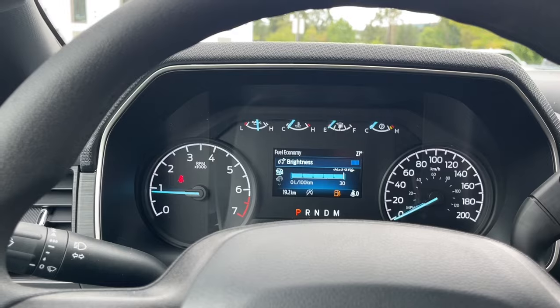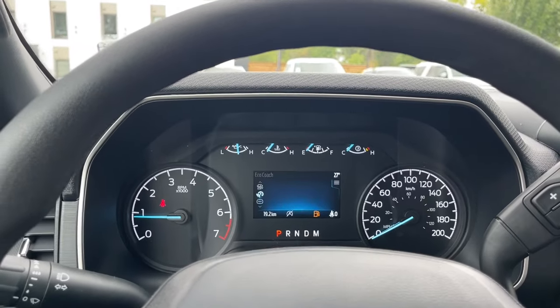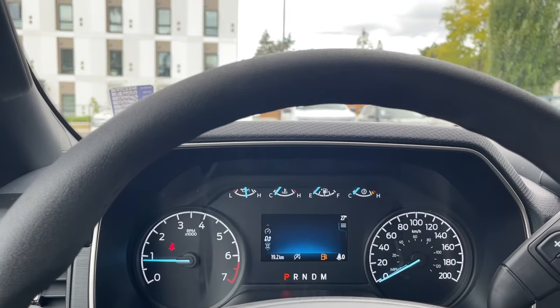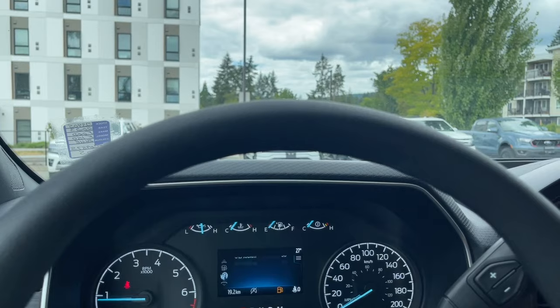It's just reminding you about fuel, and then you've got your brightness there. You can go back through the menu to the different options and toggle up and down through it. So there's your eco coach, comm screen, speedometer, trip one, driver assistance, and then fuel economy again — it just cycles back around and they each have sub-menus.